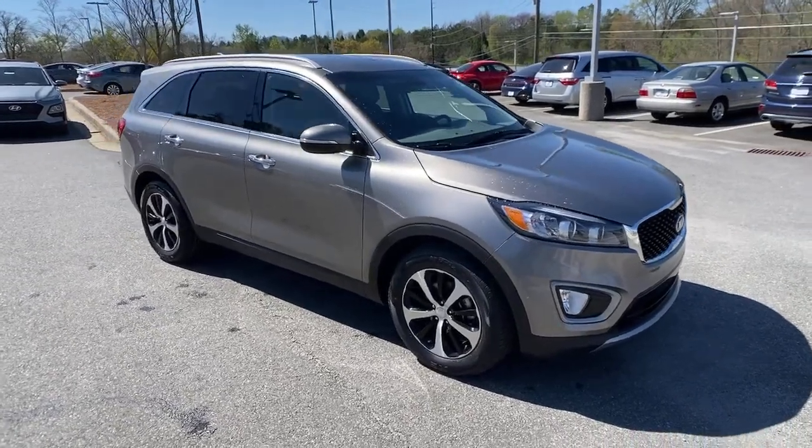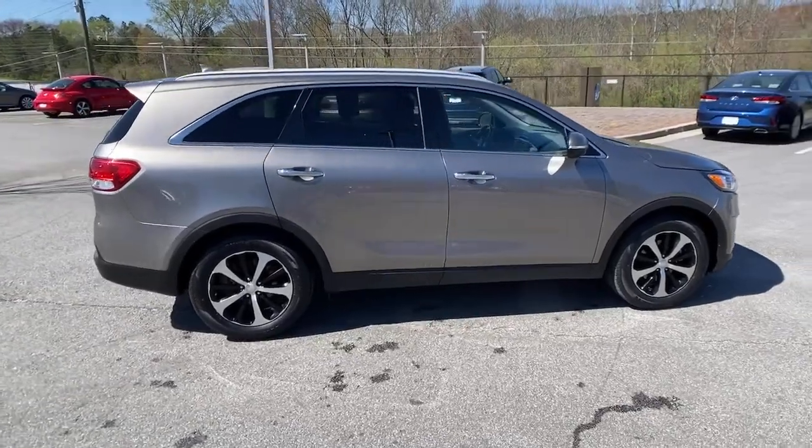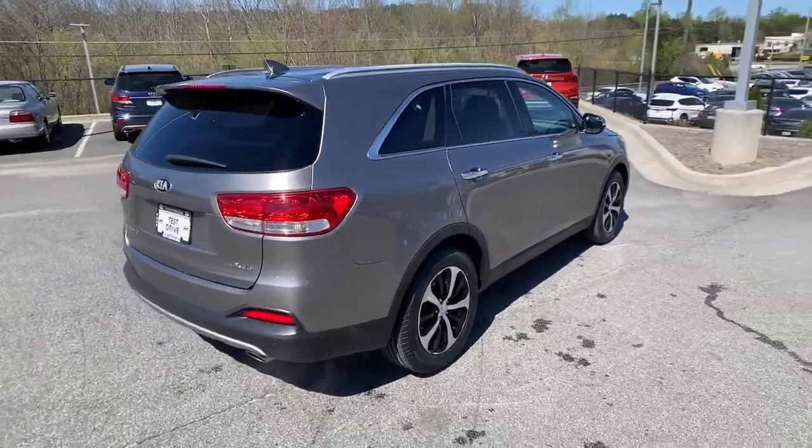You will be amazed by this 2016 Kia Sorento. This vehicle still has fewer than 100,000 miles on the clock, so it won't last long.